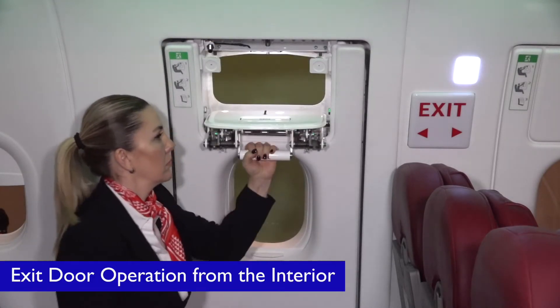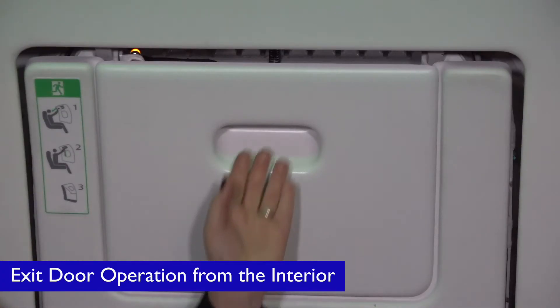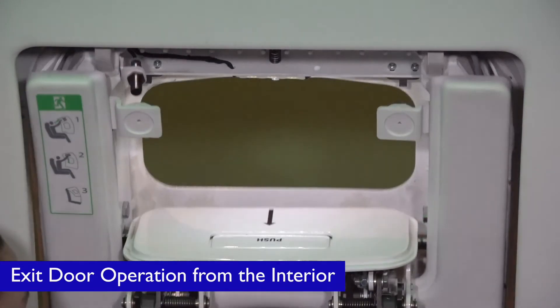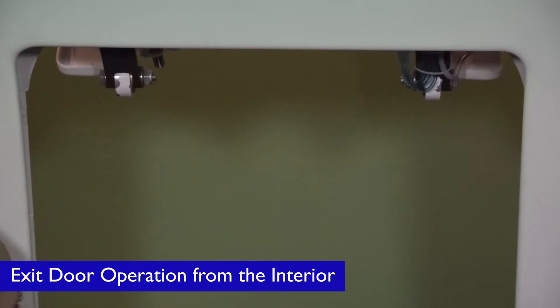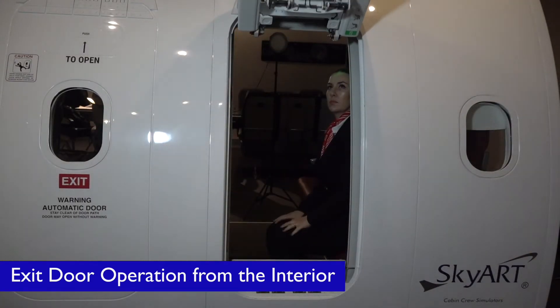The Airbus A321 Neo overwing exit door can be opened in armed mode by removing the hatch handle cover and pulling the handle down. This action automatically opens the exit door outwards and a pre-recorded slide inflation sound is heard.